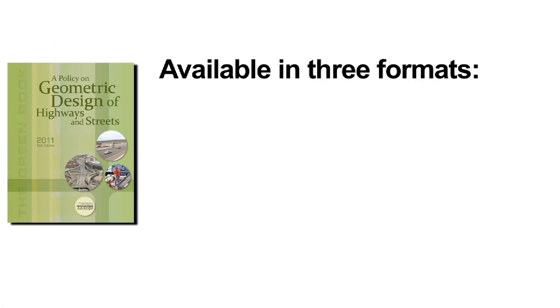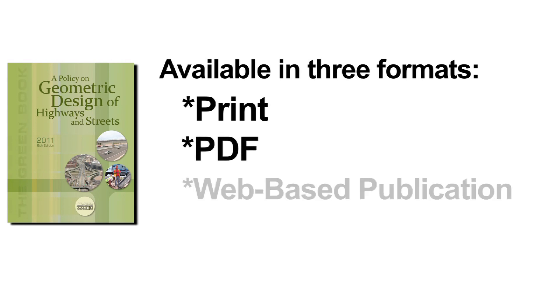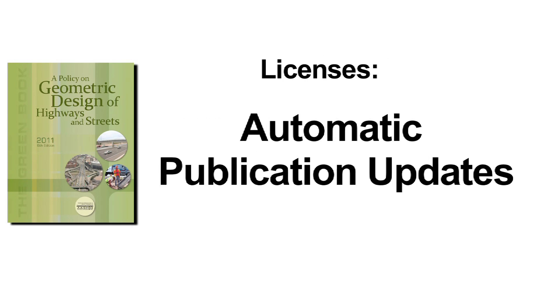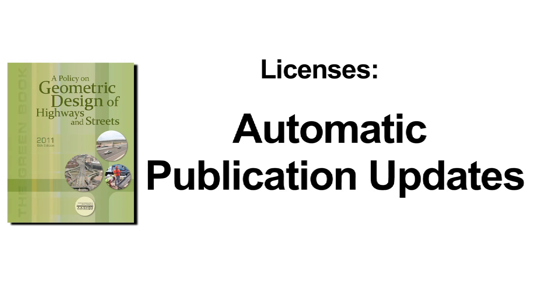The Green Book is available in print, as a downloadable PDF, and as a web-based publication. Purchasers can choose from a single or multi-user license, and all licenses come with Life of Edition automatic publication updates as they become available.